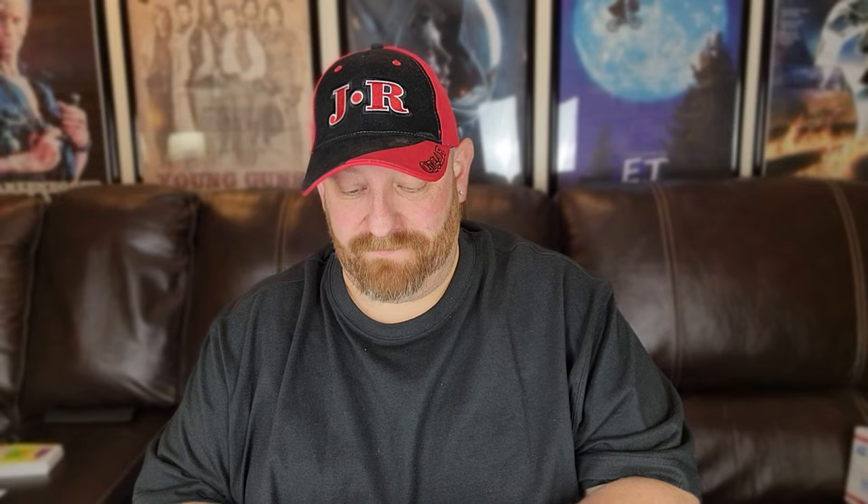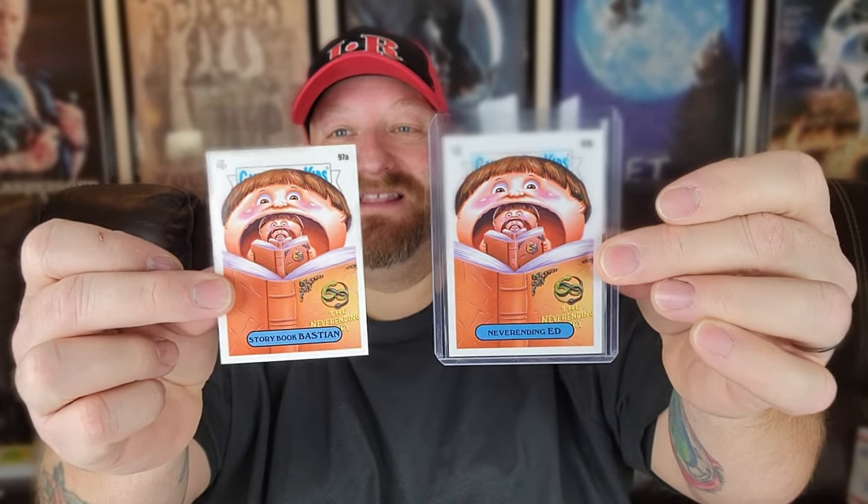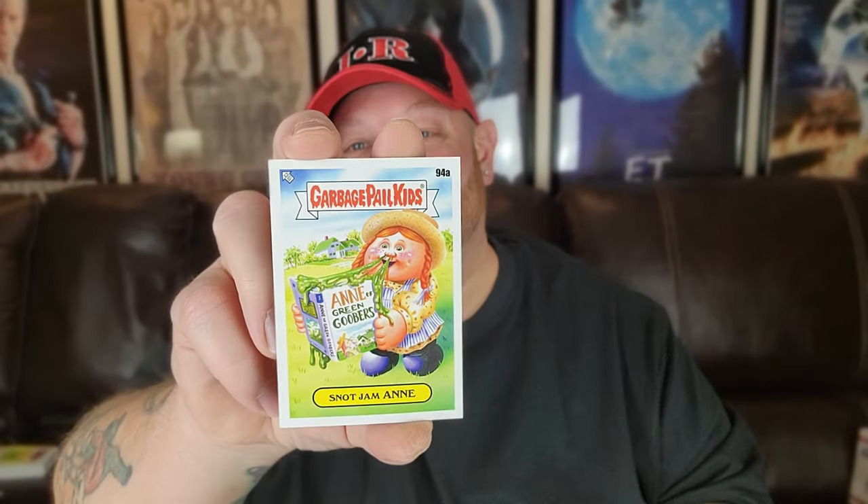Three packs to go — we are racking up the doubles now. Red-Eyed Robin — we needed that one. Dueling D'Artagnan — we needed that one. Researching Ralph — definitely needed that one. Mad Max with the green border. Storybook Bastion — and let me show you the match for it, which is Never Ending Ed. These two are a play on The Never Ending Story, and if you look closely you can see that's the book he's reading. One of my favorite movies of all time!